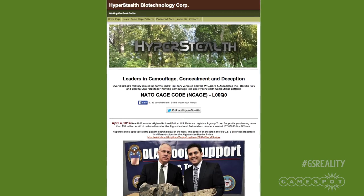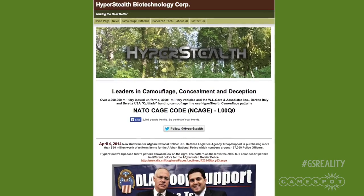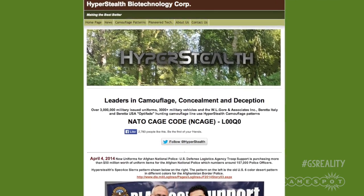Now, while I really wish this was all true, I've got to say I'm more than a little bit skeptical. I'm not saying it's impossible that Hyperstealth Biotech Corp have created this cloak as demoed in the mock-ups, but I do think it's highly improbable. And I'll tell you why.